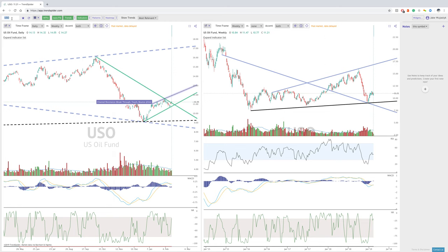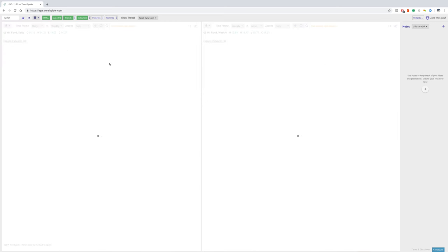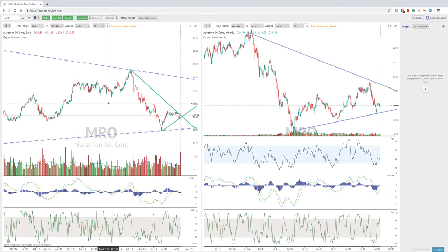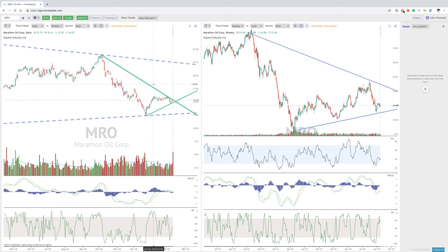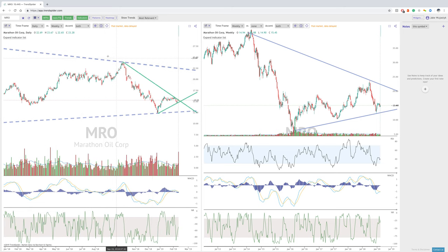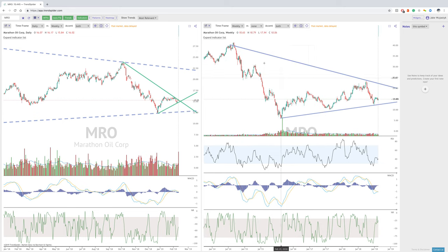MRO is kind of trading in the same kind of wedge. We can see on the daily candle we're trading right at the end, kind of the apex of this symmetrical wedge. However, we're also trading within a bigger wedge on the weekly candle. We can see these trend lines here on the daily, but then when we look at the actual weekly chart, we can see that this massive wedge is forming here. All in all, same kind of story here.